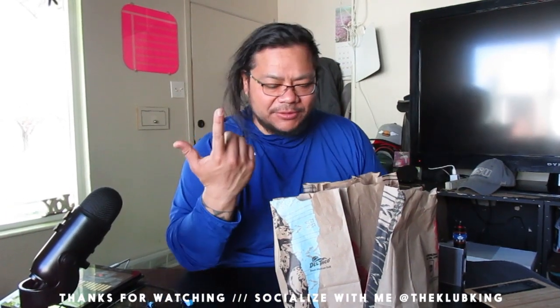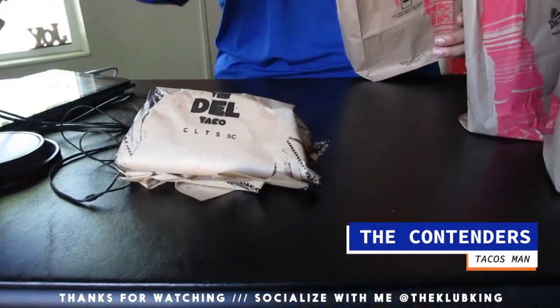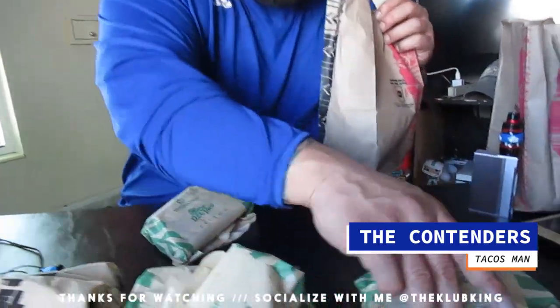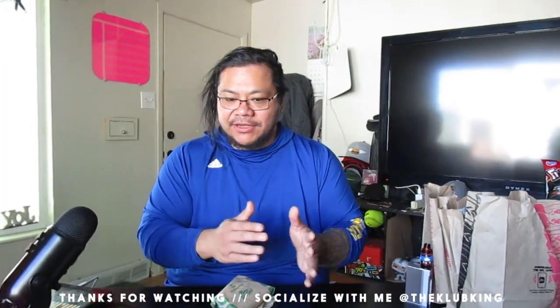Hey everybody, Del Taco has these new tacos that are made out of not meat. I got a Del Taco — the original classic — I got the Beyond Meat and another Beyond Meat. One of these has an avocado and one of these subs the avocado for cheese.